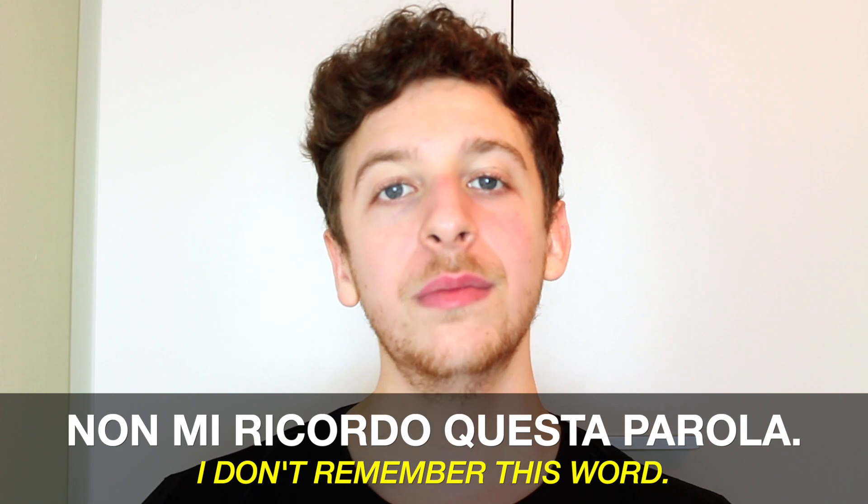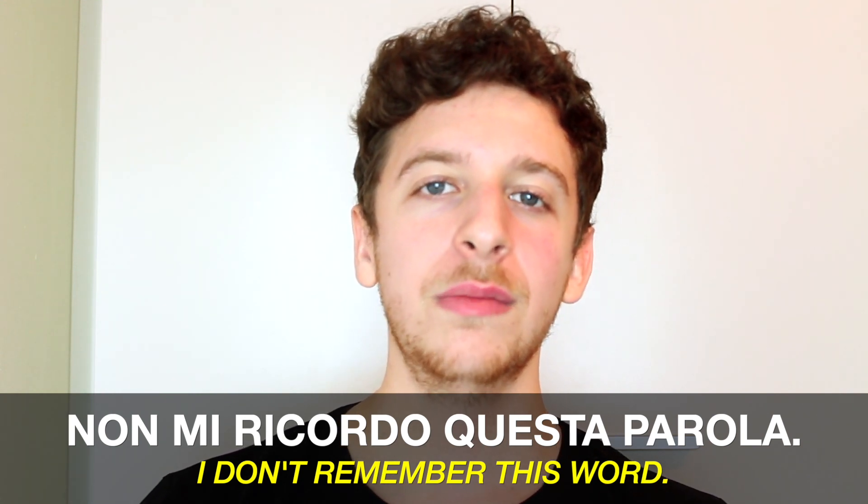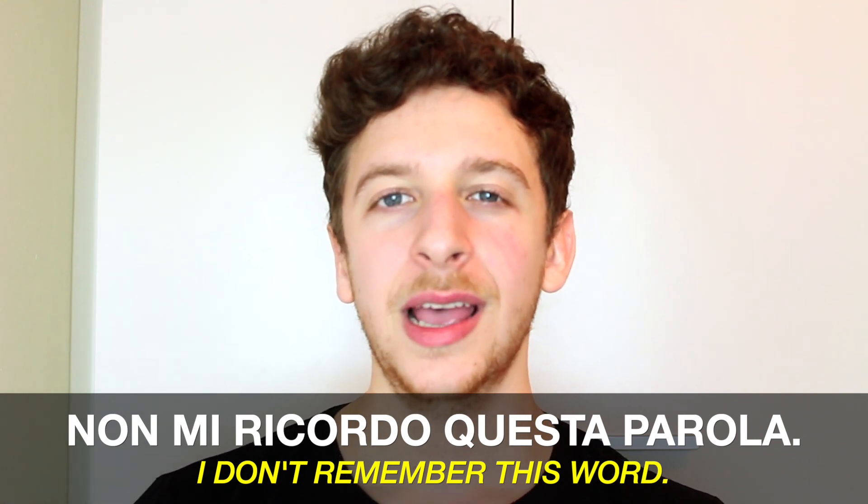The second advice is that you're never going to be able to learn all the vocabulary that exists in Italian — it's just too broad, too much, and not even me or other Italians I know know all the words. It's impossible, there are just too many. So while you're learning Italian you will often find that you don't know the exact word to say something. In those cases, what I suggest you do is say something like: 'non mi ricordo questa parola' — I don't remember this word — and then try to express it in other words.